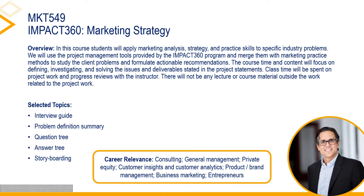Marketing 549: Impact 360 Marketing Strategy. In this course, students will apply marketing analysis, strategy, and practice skills to specific industry problems. Students will use the project management tools provided by the Impact 360 program and merge them with marketing practice methods to study client problems and formulate actionable recommendations. Professor Omar Rodriguez-Vila is an alumni of our Ph.D. program. Prior to returning to Emory, he was a faculty member at Georgia Tech, where he earned the Core Professor of the Year Award in three consecutive years. His primary scholarly focus is on how firms evolve their marketing capabilities in technology-led environments and how environmental and social sustainability considerations are changing the nature of marketing activities.